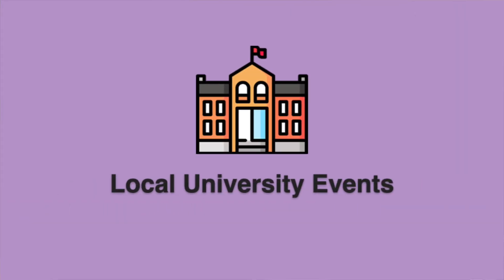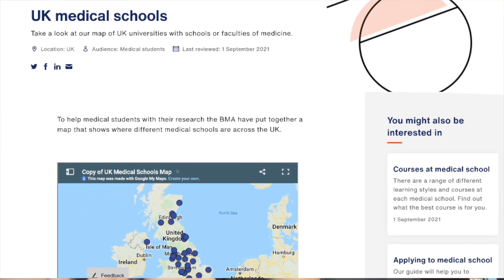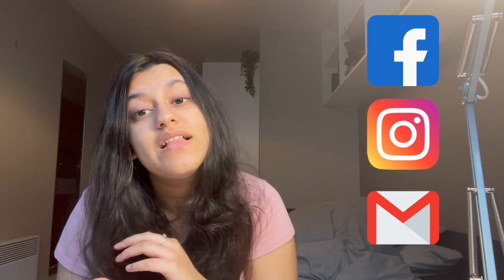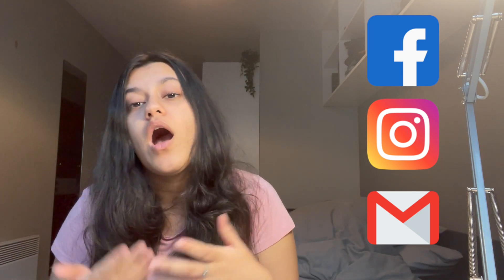Number four: I would recommend looking at your local universities and whether any medical-related societies are running conferences or events specifically for sixth form students. For instance, at King's we recently had a paediatrics conference with a specific event for sixth formers covering how to ace their med school application, how to address interview questions, how to make their personal statement better, and they had workshops all afternoon. These events are usually advertised on Facebook or Instagram, so follow your local med schools and check for events — or even just email or message them. There's no harm in reaching out.